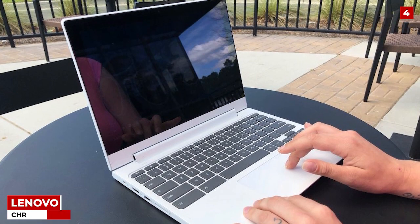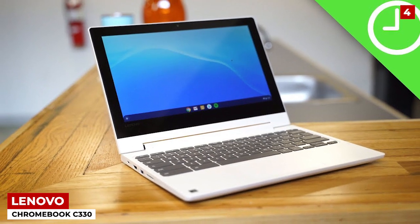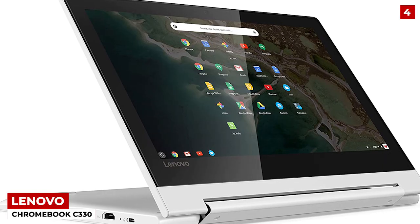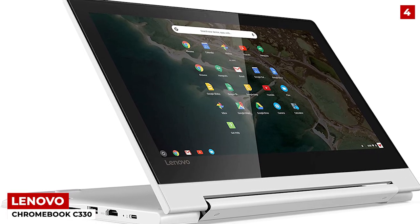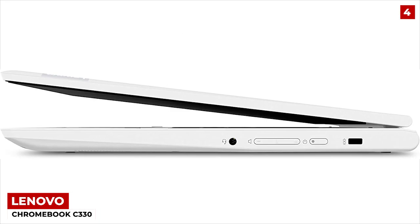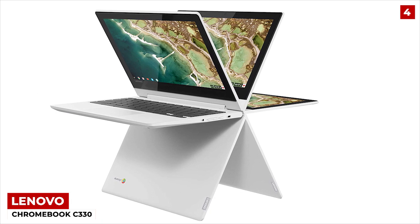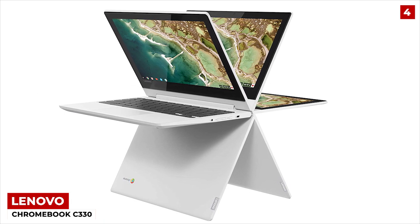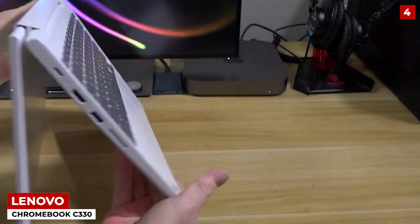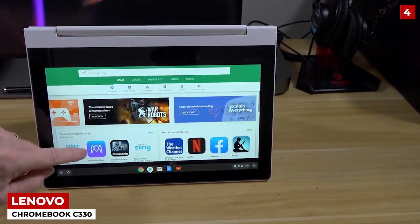Lenovo Chromebook C330 — if you're a fan of Lenovo, then I'm sure you're aware of how Lenovo is one of the prime pushers of innovation in the tech sector. And the Lenovo Chromebook C330? Boy, are they living up to that! This high-speed model has a sleek and stylish design and features a 360-degree convertible screen, which means you're getting two birds with one stone — tablet mode or laptop. I think it's fair to say that the Lenovo Chromebook C330 packs a solid punch.